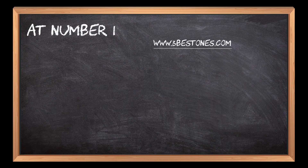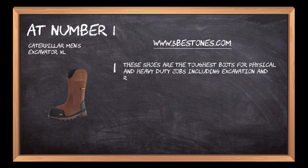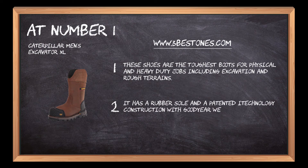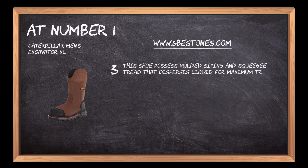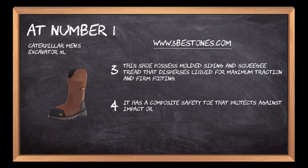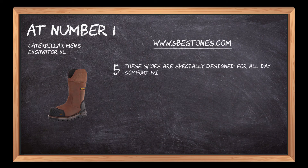At number 1: Caterpillar Men's Excavator XL. These shoes are the toughest boots for physical and heavy-duty jobs including excavation and rough terrains. They feature a rubber sole and patented iTechnology construction with Goodyear welted forefoot and cemented heel for durability. Molded siping and squeegee tread disperses liquid for maximum traction. The composite safety toe protects against impact or compression and ensures electrical hazard protection from voltages up to 600V in dry conditions. They are specially designed for all-day comfort with an added footbed that provides extra cushion, support, and rebound.